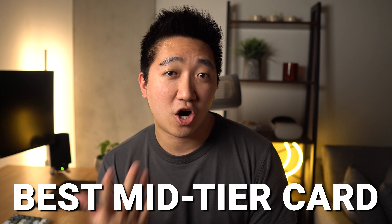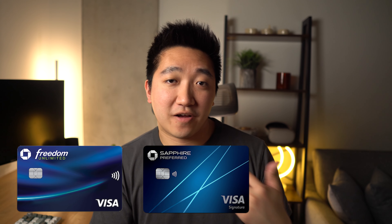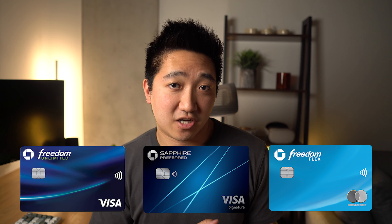The Chase Sapphire Preferred is probably the best mid-tier card for most people, giving you great value, perks, and benefits, while being the centerpiece for the popular Chase trifecta along the Unlimited and the Flex cards.